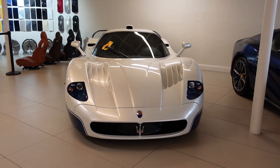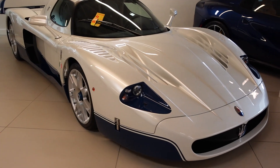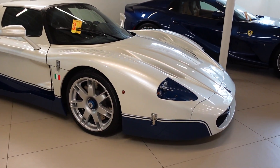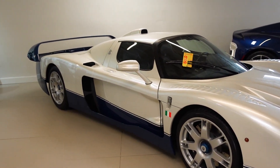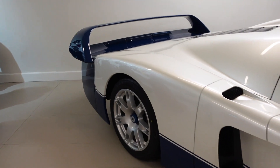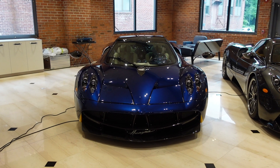Here we've got none other than the Maserati MC12, my favorite Maserati ever made and what most people believe to be the best Maserati ever made. It was made between 2004 and 2005. There are only 50 road cars and they also made 12 race cars. Inside the Pagani showroom, we've got one, two, three, four Pagani Wairas — just like when I was last here.